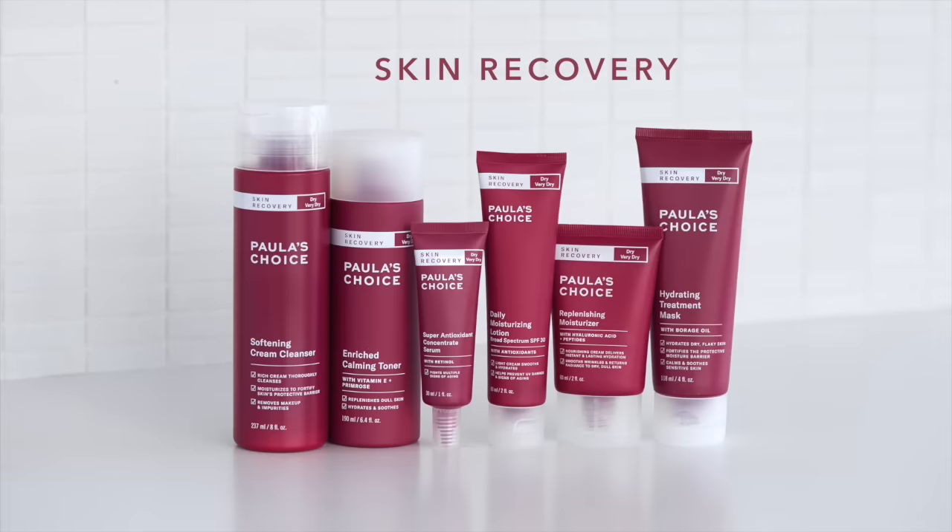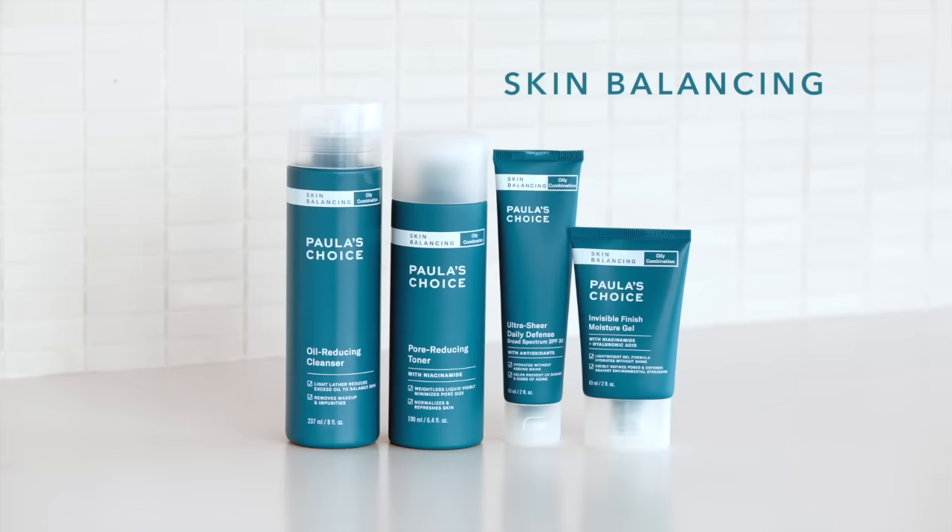Calm is great for teenagers, great for men who are still using the same soap on their face that they use on their body. These products really are for everyone, including those with really sensitive skin. For those who have more needs, whether a little dry or oily, the Skin Recovery line is for drier skin types and skin that may be depleted and needs more nourishment, more antioxidants. Skin Balancing is for normal to oilier skin types, addressing more oil control and pore issues.